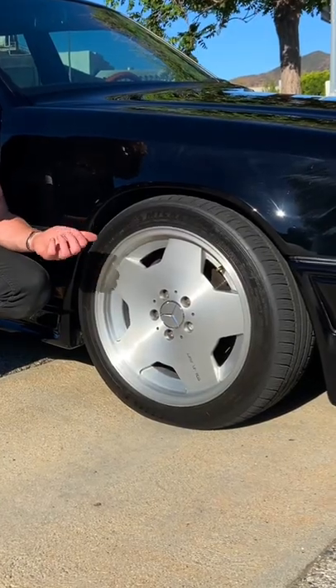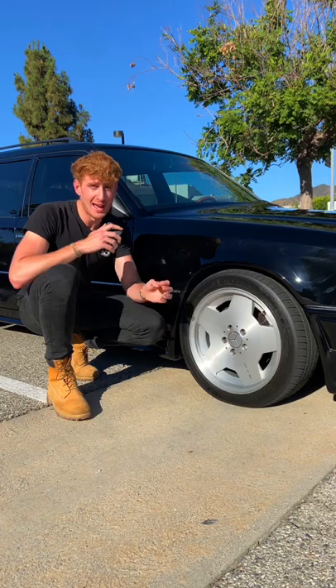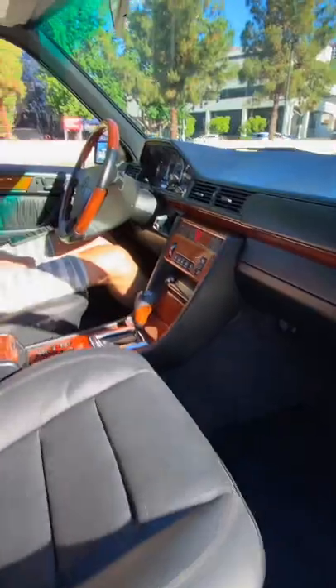The fourth cool thing about Eric's car are these AMG Aero One Monoblocks, which have been fully restored and hand-brushed. These things look absolutely incredible.